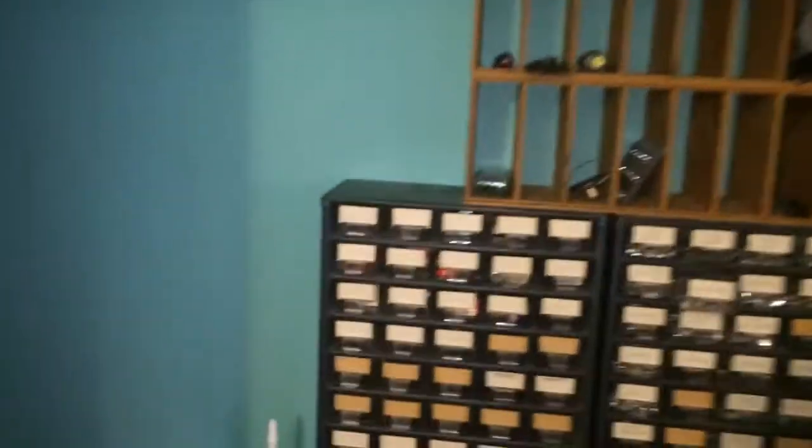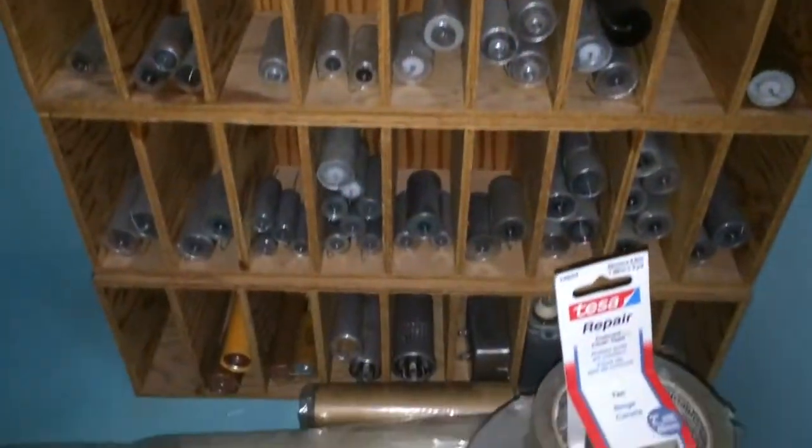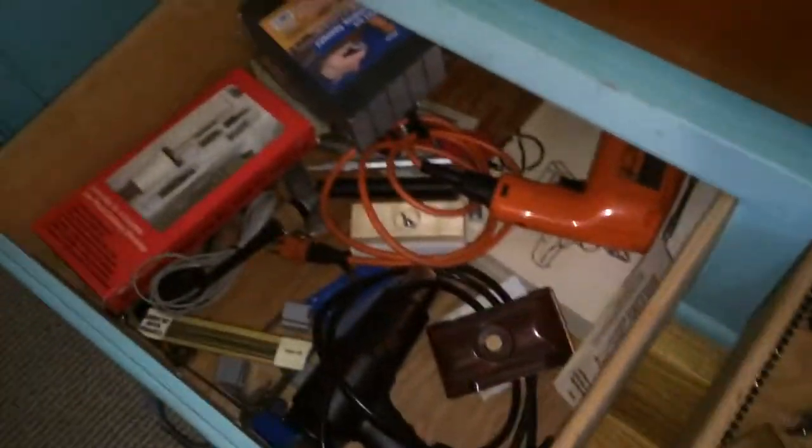If you know of anyone that can help me find a good home for this — I know some of these things can go for a lot. From what I understand, particularly the tubes and the sound tubes.